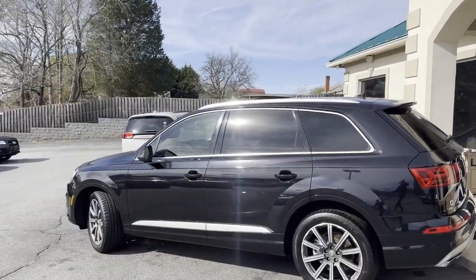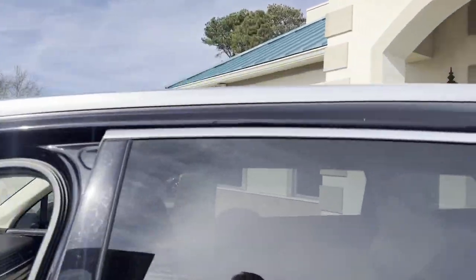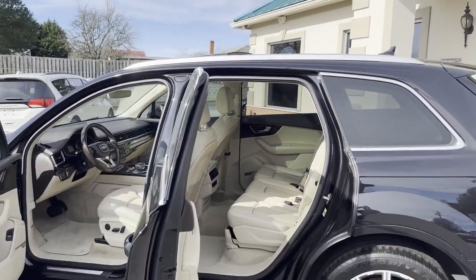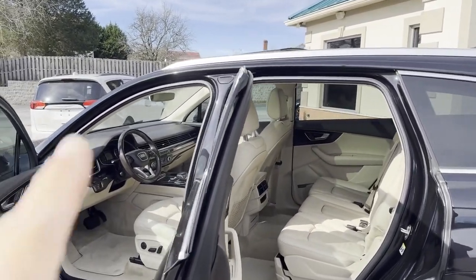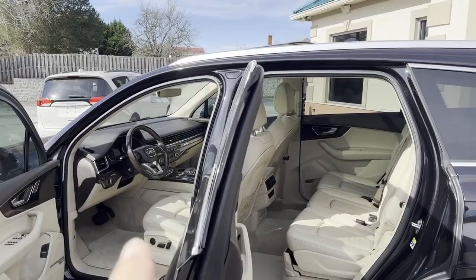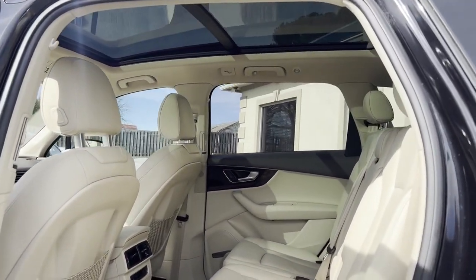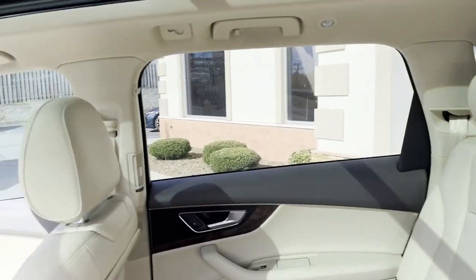This thing's absolutely gorgeous. Wait till you see the inside — blind spot monitoring. It's new as they come, with third row seating in the far rear. It's even got heated steering wheel, heated seats, heated rear seats for your passengers, guys. Big pano roof.